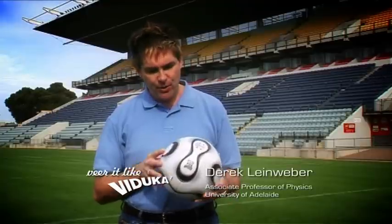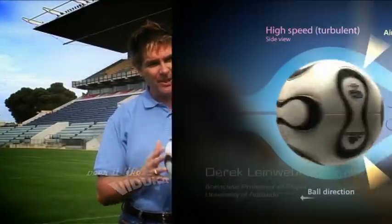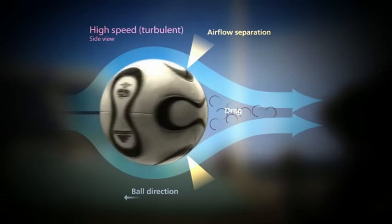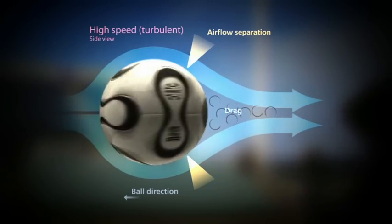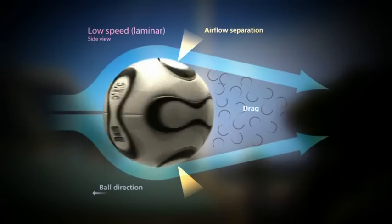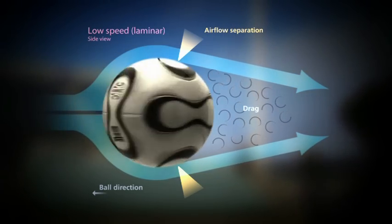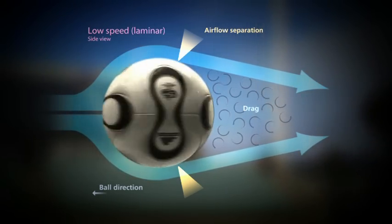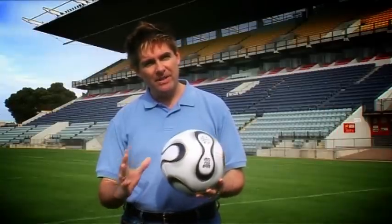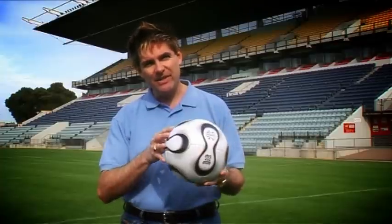We now know that there are two types of airflow around the ball. If you kick it hard and fast, the airflow is turbulent, but as it slows down — say around 40 kilometres an hour — it changes into a laminar airflow. Turbulent airflow is really good at hugging the surface of the ball, creating a small wake and small drag. But laminar flow separates early from the ball, leaving a huge wake and huge drag. That has a tremendous impact on the way the ball flies through the air. When it switches from turbulent to laminar, there's a huge drag on the ball — it slows and dips underneath the crossbar.